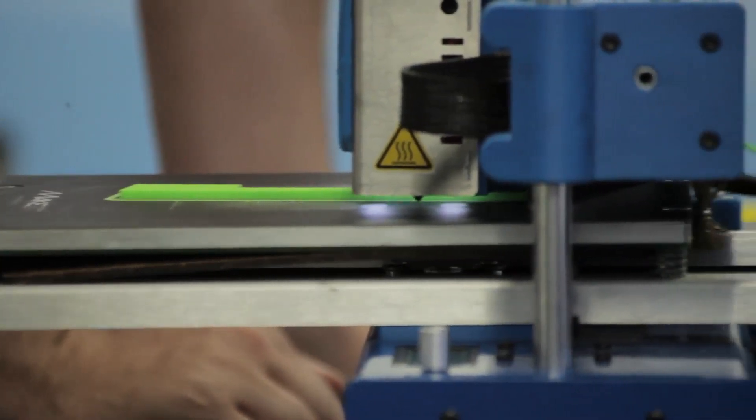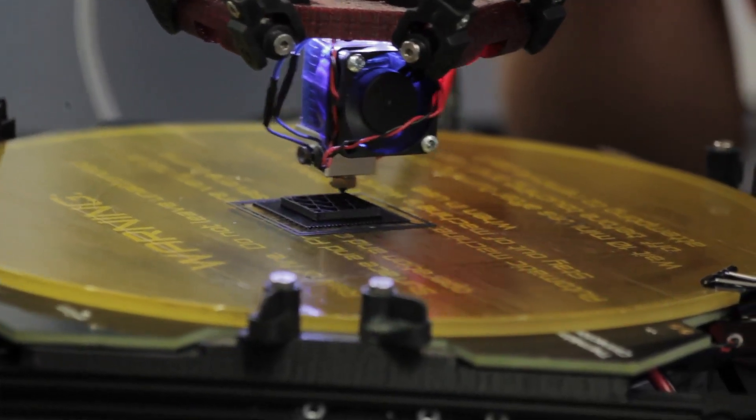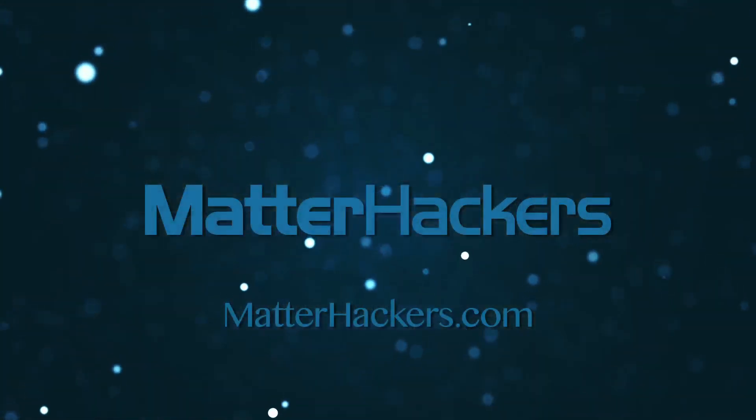3D printing is a technology that is going to change the way that the world works. When we build buildings, we're going to 3D print them. When we make cell phones and microelectronics, we're going to 3D print them. When you need something fixed in your house, you will simply 3D print it on the spot.